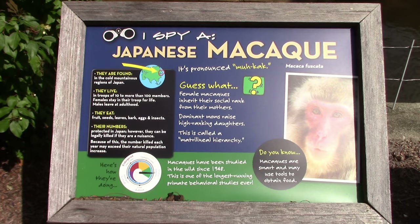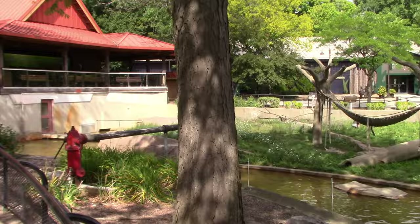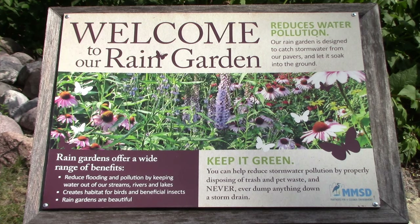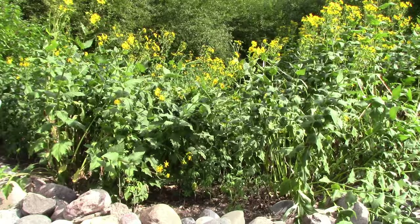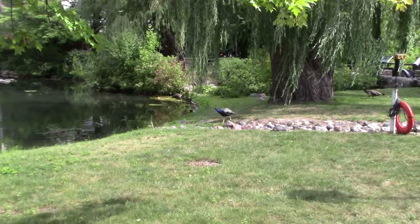We've got Japanese macaques — this is their little island, but they're not out yet. This is right at the front of the zoo so I'll check back. Welcome to the rain garden — some nice yellow flowers, and this is really nice looking during springtime.